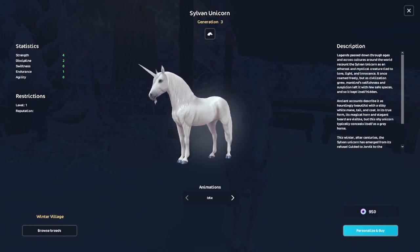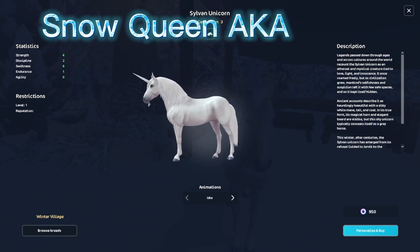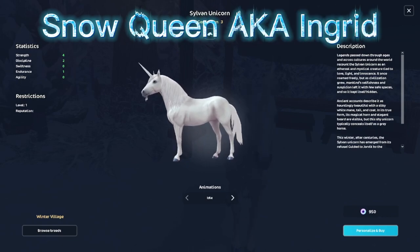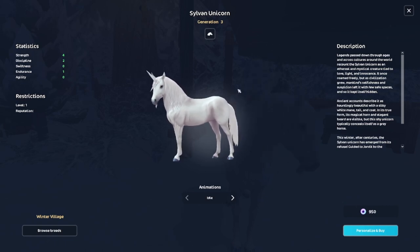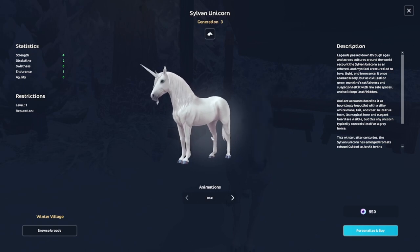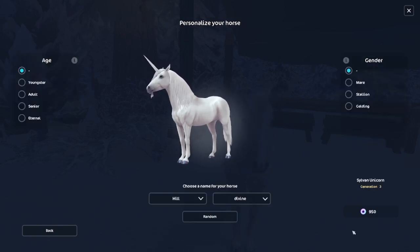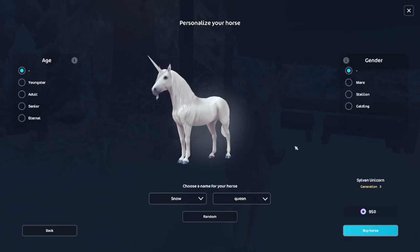I already know the name for this horse — it's going to be Snow Queen, aka Ingrid, from Once Upon a Time. And I was thinking about naming the pets that come out today after Anna and Elsa, because the Snow Queen in Once Upon a Time is their aunt. I think that'd be really cool! Oh my gosh, we got Snow Queen — that's so pretty.